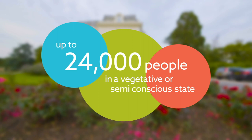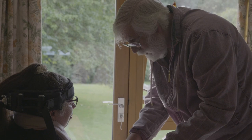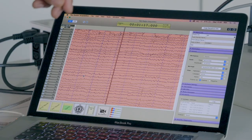In the UK there are estimated to be up to 24,000 people in a vegetative or semi-conscious state. This means that although at times the patient seems awake, they have either limited awareness or no awareness of themselves or their environment. At present, the only way medical consultants can assess brain activity is to complete behavioural tests. Dr. Chenu's technique approaches this assessment in a new way, by assessing the brain itself.